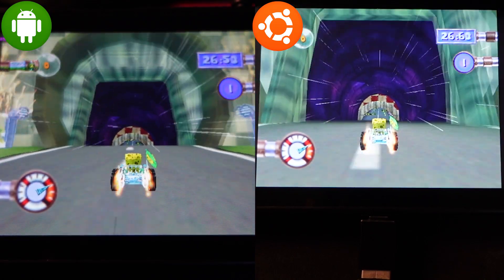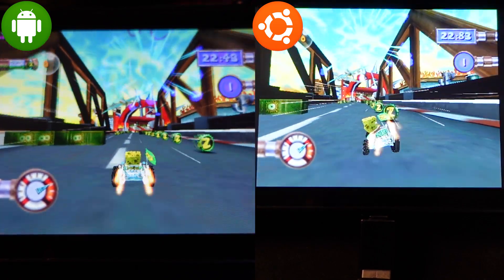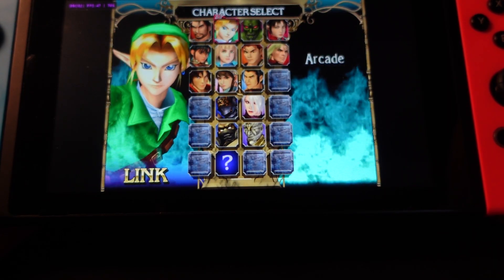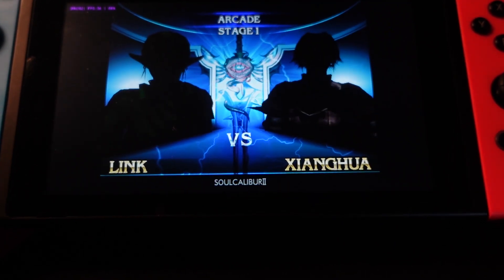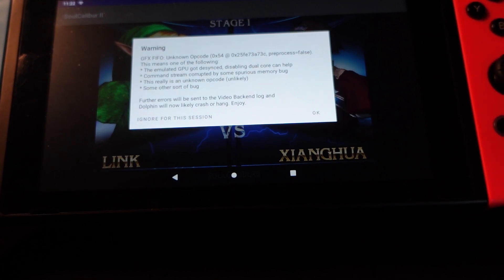Sadly, not all games are created equal. Racing games and fighting games have a hard time running on the Switch. If they do run, the gameplay or audio is usually terrible. It all comes down to trial and error — you can tweak the settings to get more stability out of the games you try to run.